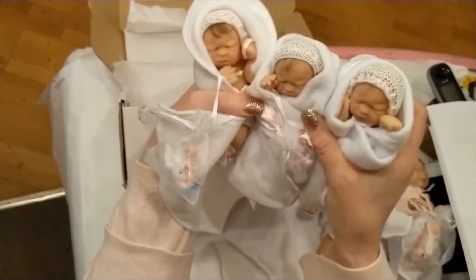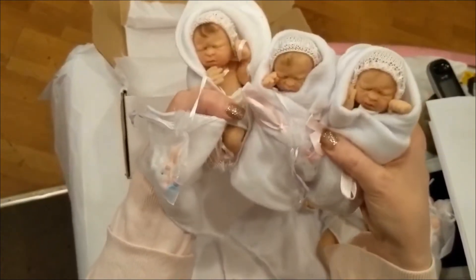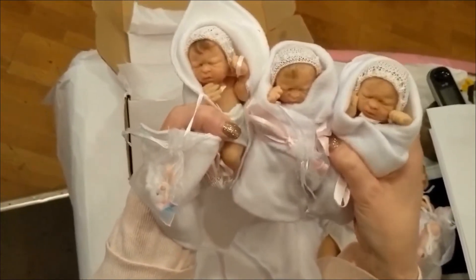So come along and have a cuddle, and come and see these great silicone babies along with all our other babies, which will be shown in another video.